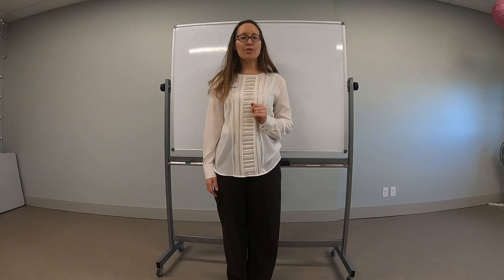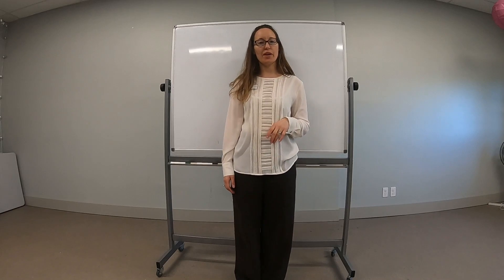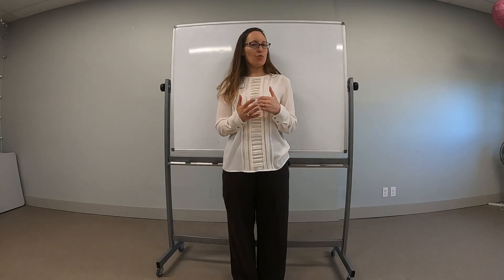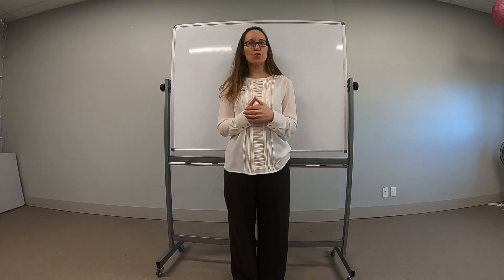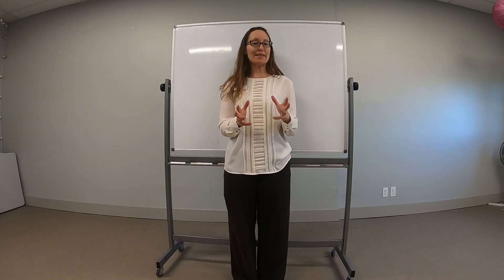Hi guys, Dr. Arit Hickman here, physical therapist from Lake Burien Physical Therapy. I just wanted to put together a really quick video to address a question that we get a lot in the clinic.